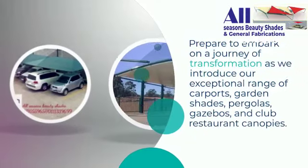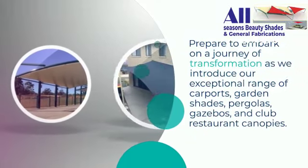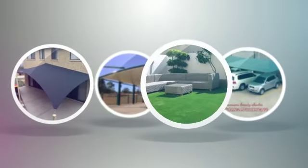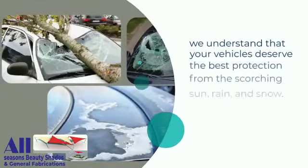Prepare to embark on a journey of transformation as we introduce our exceptional range of carports, garden shades, pergolas, gazebos, and club restaurant canopies.